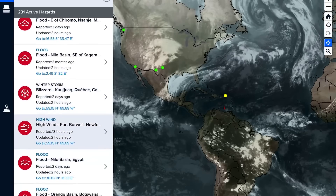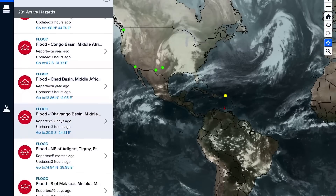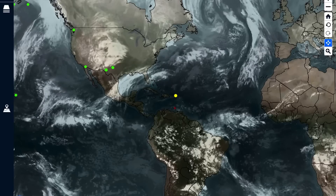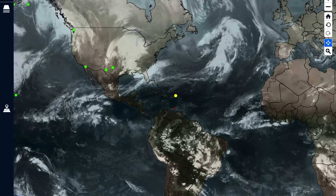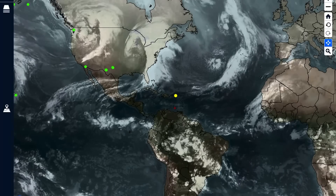Most of them are floods, so it's going to take a while to get through there. No major new eruptions to talk about for volcanoes.